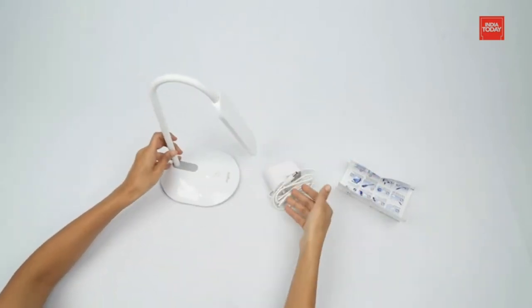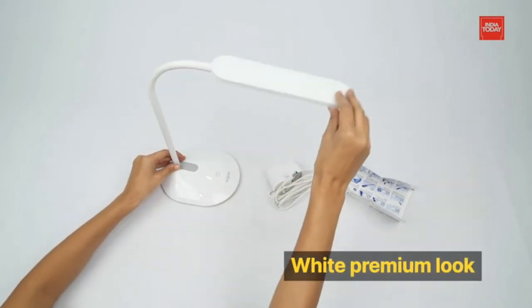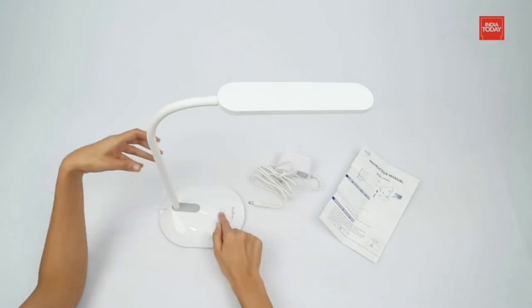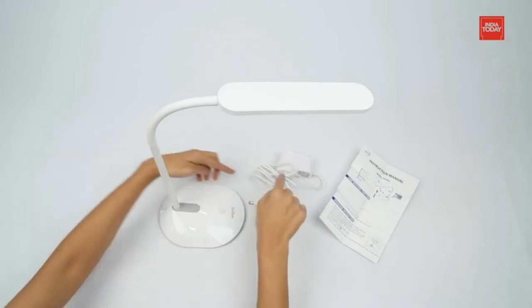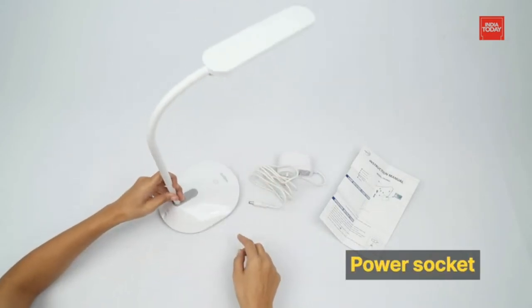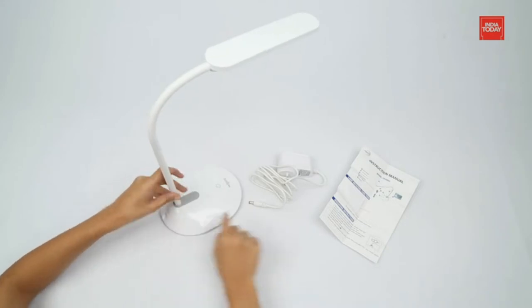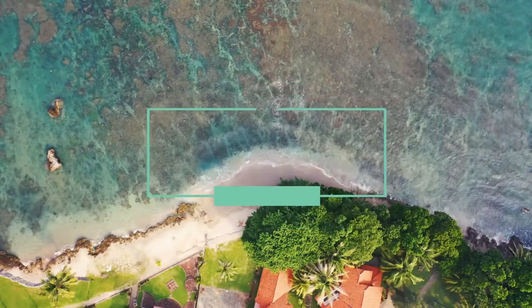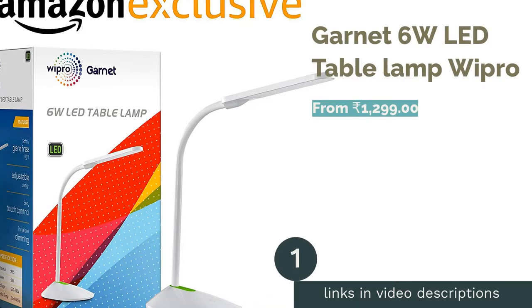Lamps these days come in a variety of designs, sizes, and various features, which can make it a pretty daunting task to choose one. In this article we have tried to give you information on all the factors you need to consider before buying a study lamp. We've also included the best study lamps in the market from well-known brands like Philips and Wipro to make your search a little easier.